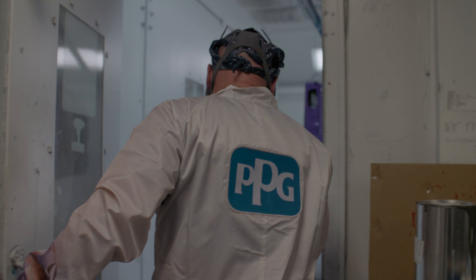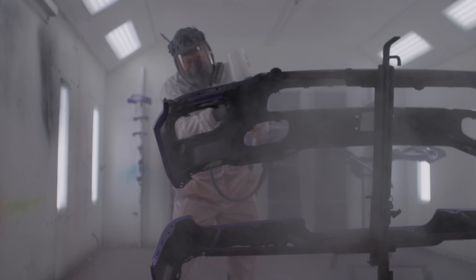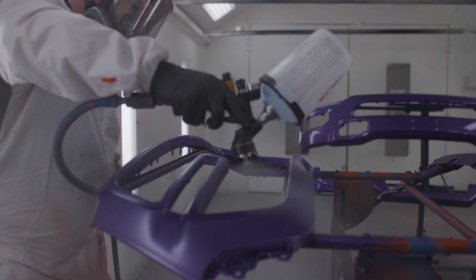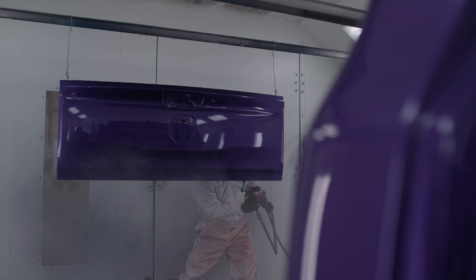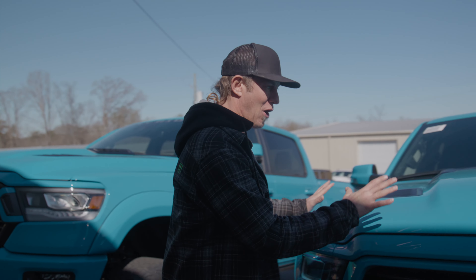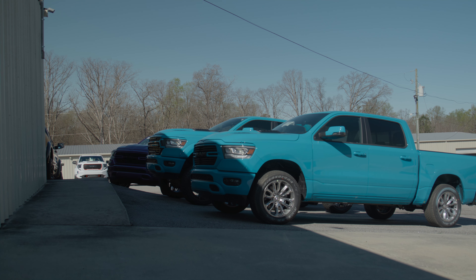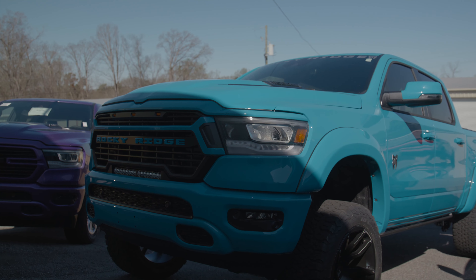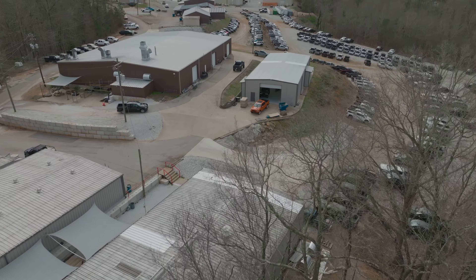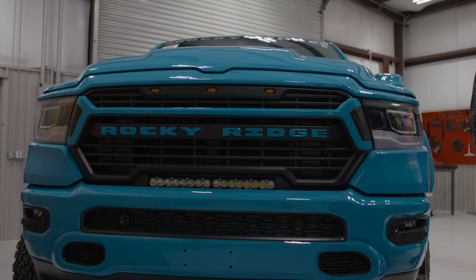We're here, boys. We are at the Fox PBD facility - this place is sweet, dude. They're literally unloading brand new trucks right now - they're wild here at Fox. They're doing Fords, Dodges, Chevrolets, Jeeps. They come in completely stock form and just wait until you see what they look like when they're done.